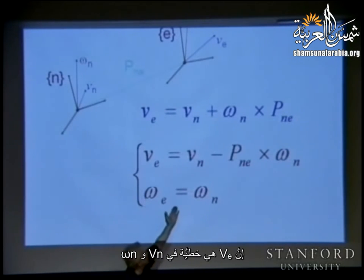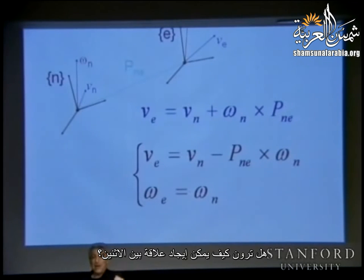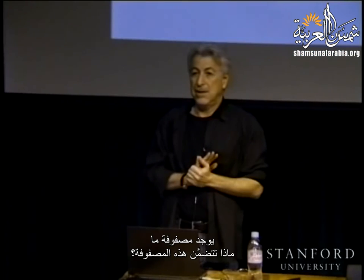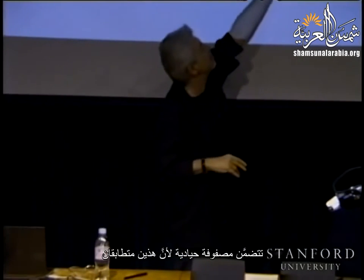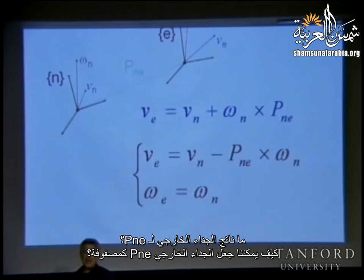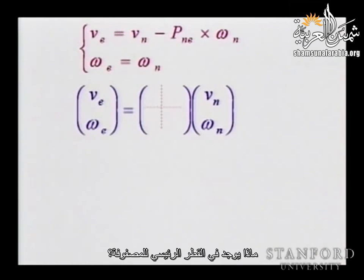Now V_E and omega_E are linear in V_N and omega_N. We can write this as a matrix relationship. What is on the diagonal? Because V_E = V_N - P_NE × omega_N, the first diagonal block is the identity. The second block also has identity. The upper-right block is minus the cross product operator P_NE-hat.